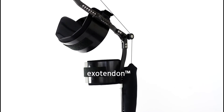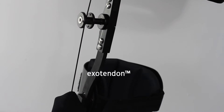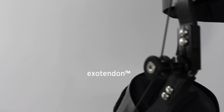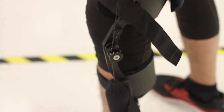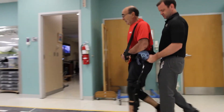Kickstart uses a patented technology called an exotendon that runs from the hip down to the ankle. When a patient starts a step, the exotendon stretches and stores energy, providing support and stability and encouraging a longer step length. At the end of the step, the stored energy comes back and lifts the leg off the ground and swings it through for the next step.